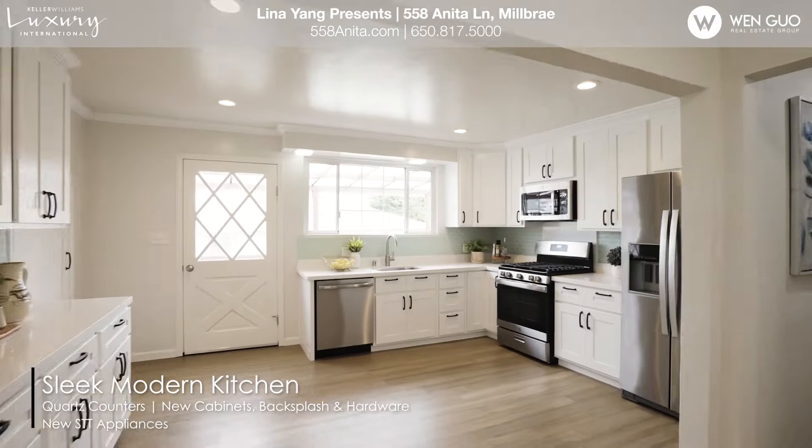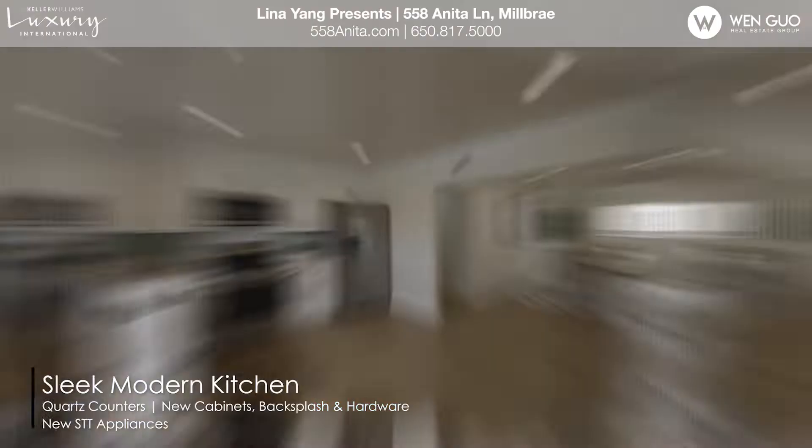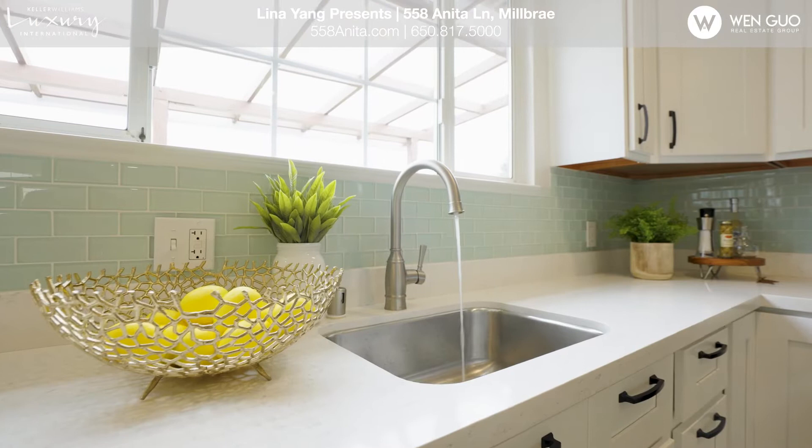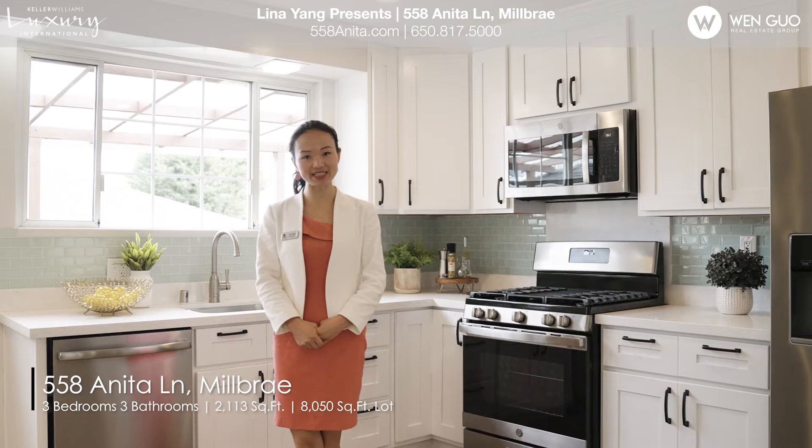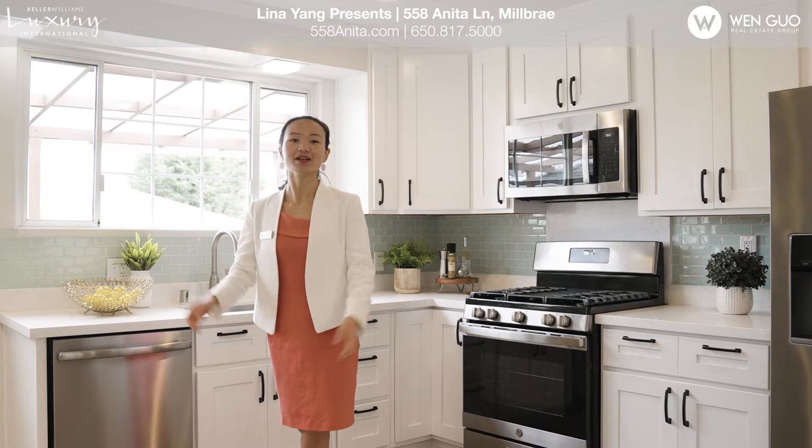Open and bright living dining area, modern new kitchen and spacious master suites, guest room and a huge family room, deck with stunning views, and beautiful flat backyard. Come and enjoy the pride of ownership and the spaces and styles of 558 Anita Ling in Milbury.